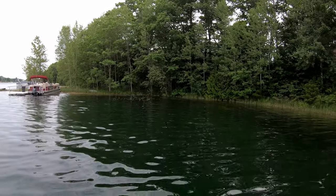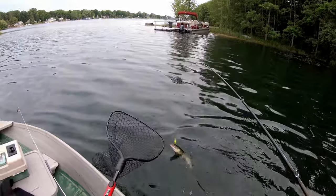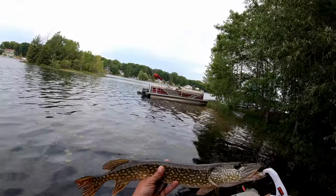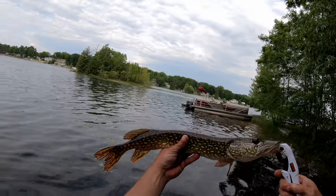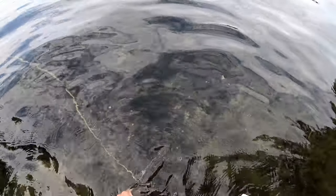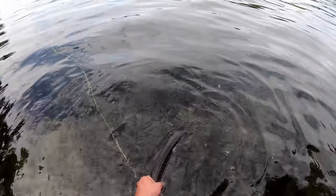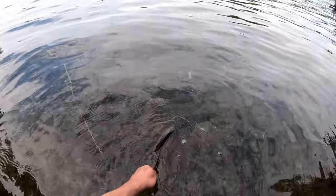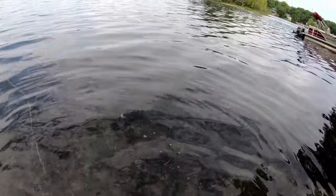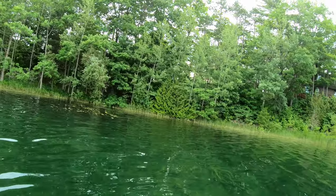Got him! First pike of the year - just a little skinny torpedo, but he nailed that KVD Strike King 1.5. He was right in those sticks, right down there - pulled him right out with that crankbait. Get a good release on that guy. He doesn't look so hot.